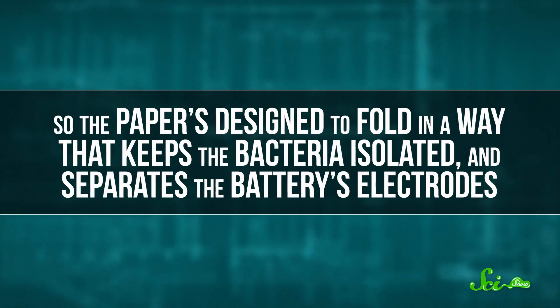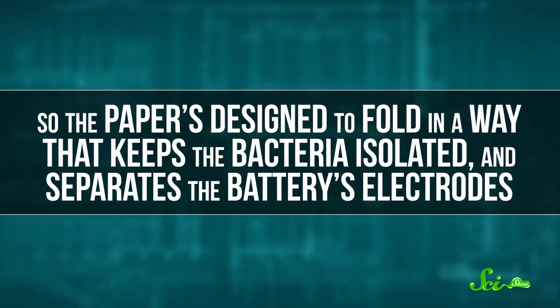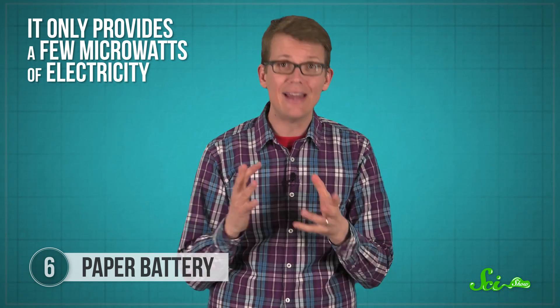The paper is designed to fold in a way that keeps the bacteria isolated and separates the battery's electrodes. It only provides a few microwatts of electricity, but even that tiny amount could be used for small-scale experiments or medical tests in places that don't have access to electricity. Almost any drop of dirty water could power this battery, since it works with most bacteria. And since paper is biodegradable, it's easier to dispose of than traditional batteries.